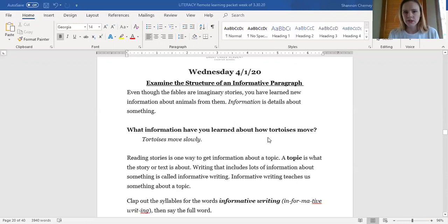What information have you already learned about how tortoises move? Take a minute to think. Yeah, turtles move in a special way — they move slowly. Take a look at that word slowly. Can you pretend you're a tortoise and just move slowly towards the screen? Nice job. Reading stories is one way to get information about a topic. A topic is what the story or text is all about. Writing that includes lots of information about something is called informative writing. It's sort of like when you read a nonfiction book about something and it gives you information — it teaches us something about a topic.